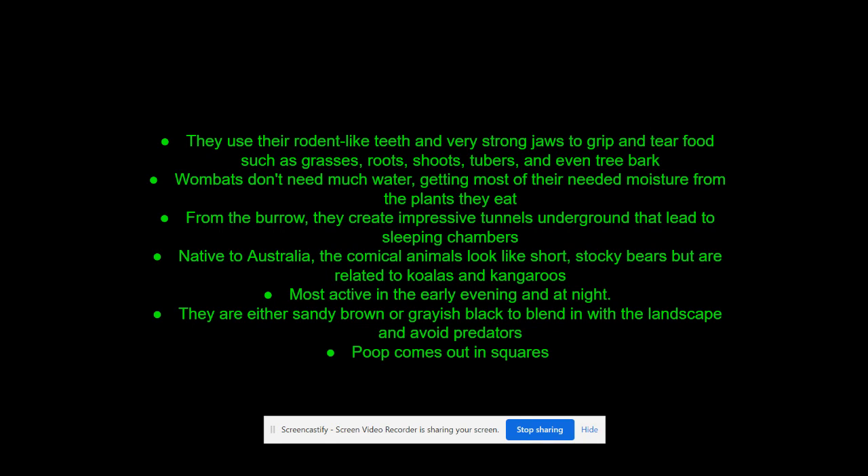I don't know about this one, Rodney — were you messing with us when you wrote that their poop comes out in squares? I'll have to Google that one.